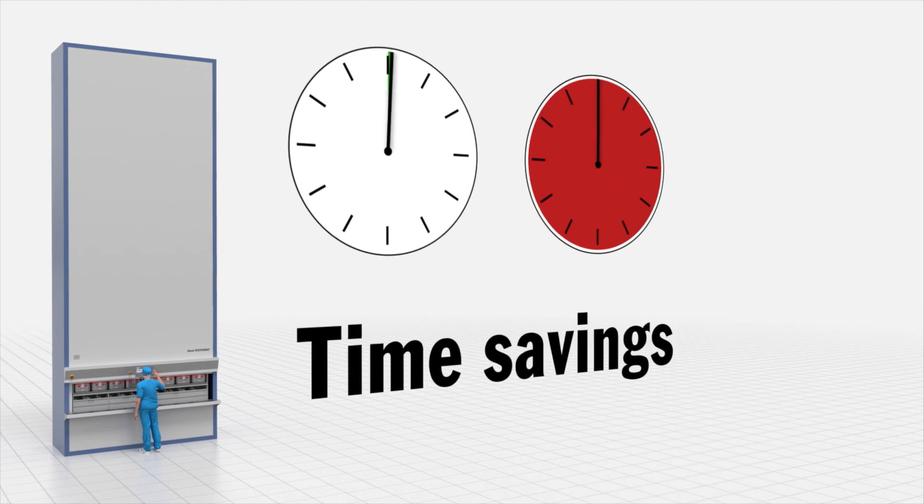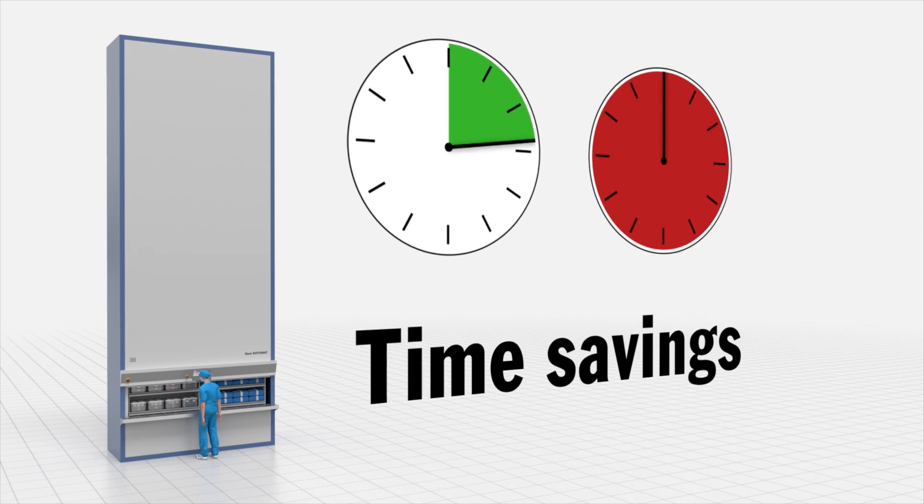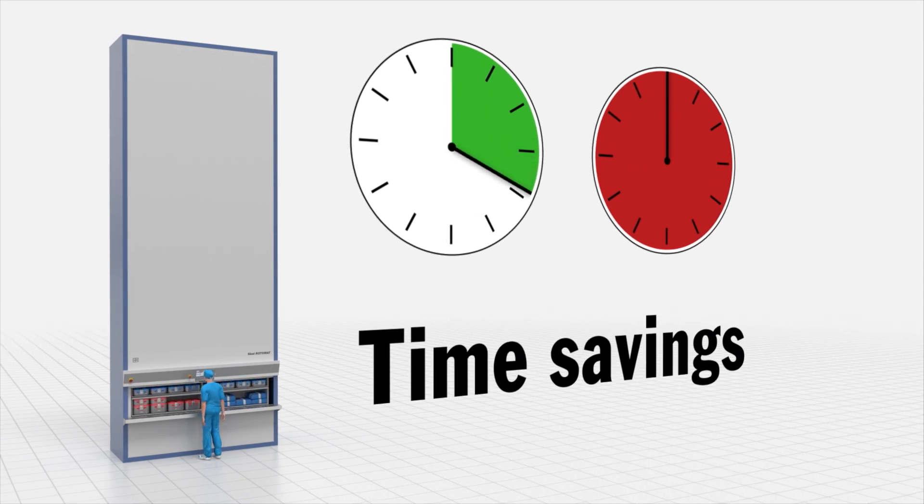Time Savings: Bringing goods to you — that's the Hainel motto. Hainel Rotomat storage systems result in faster pick times by up to 50%.